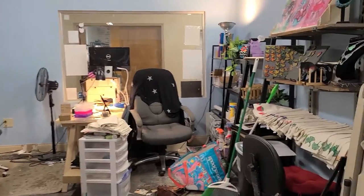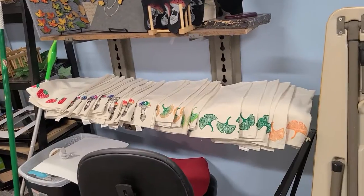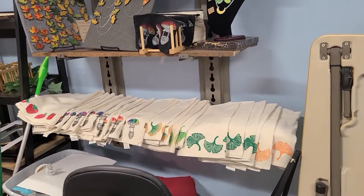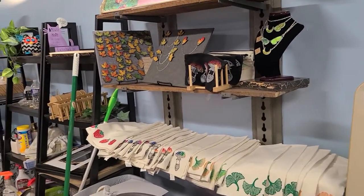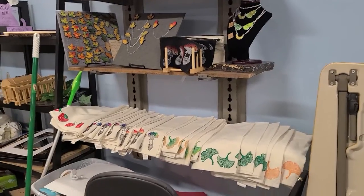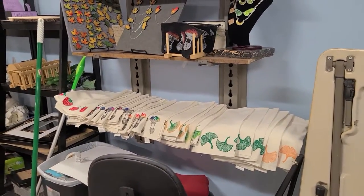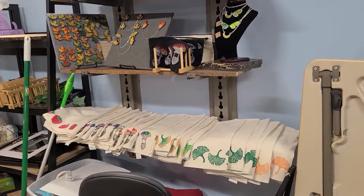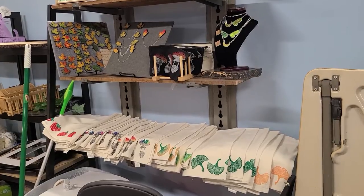One more thing I'm working on: all of these tea towels, while lovely laid out like that, take up a lot of space. I found a baby crib on the side of the road and I'm working on taking all the paint off of it so I can use the rungs on the side as display for my tea towels. Sanding that has been a bit of a nightmare, but it's going to look really good when it's done — so wish me luck on that! Thank you guys, bye bye!